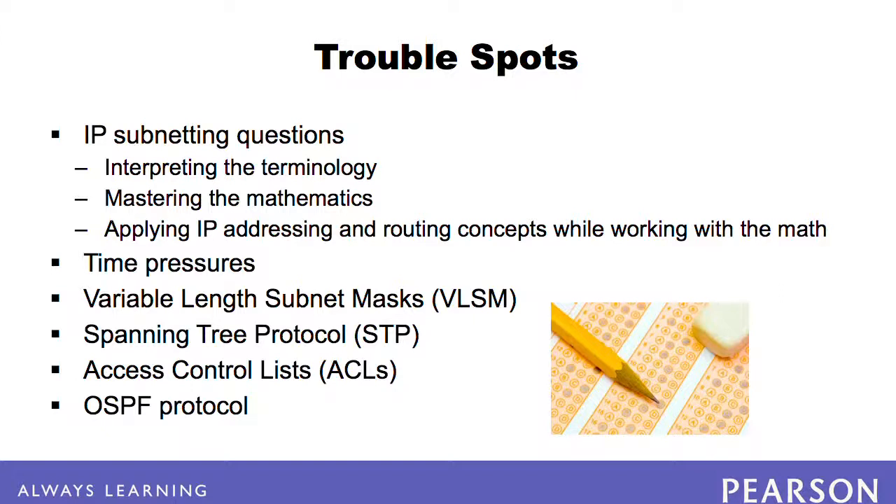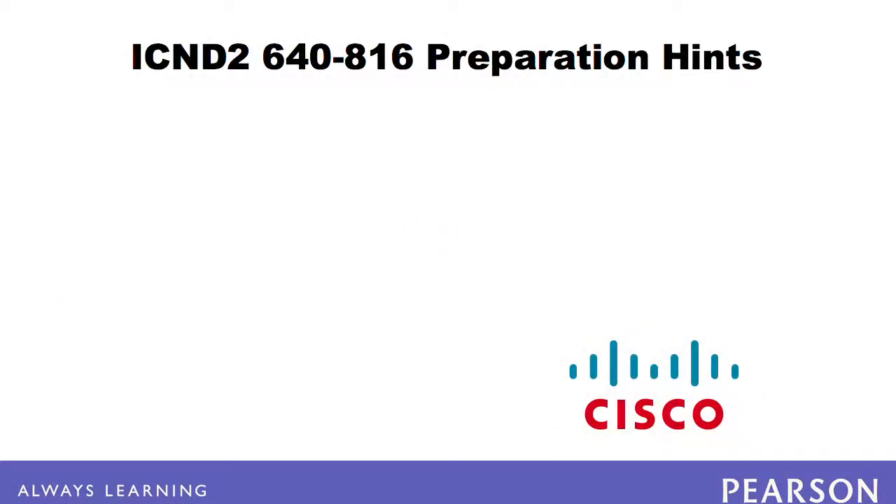Fortunately, most of the details of OSPF are not introduced until the CCNP certification, specifically the Route 642-902 exam.